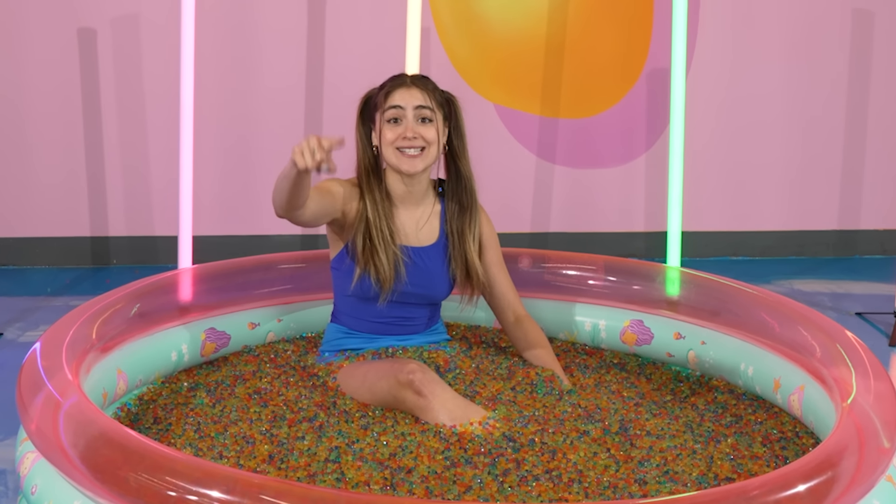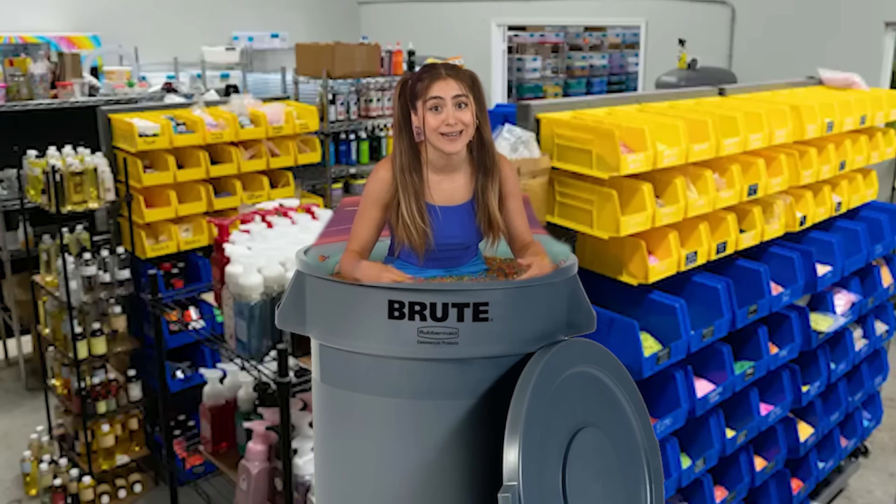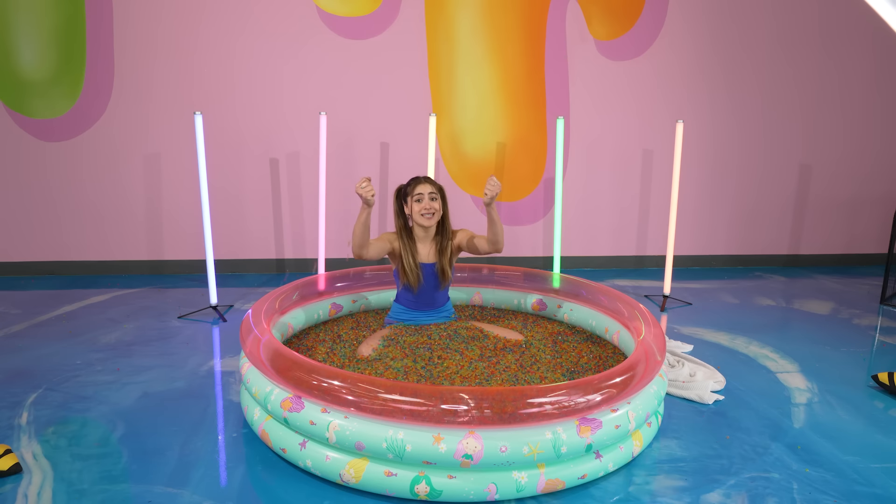Let's double it! If this video gets 6k likes, I'll fill up a trash can with slime and work from inside of it all day. I think it's gonna be really funny, but now it's time to get into the video.